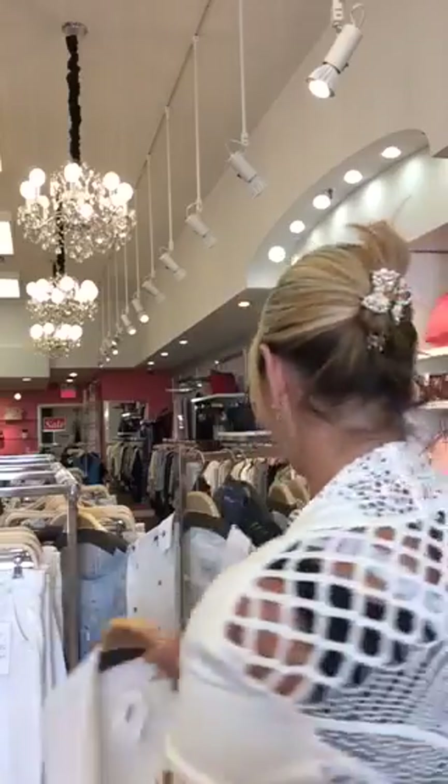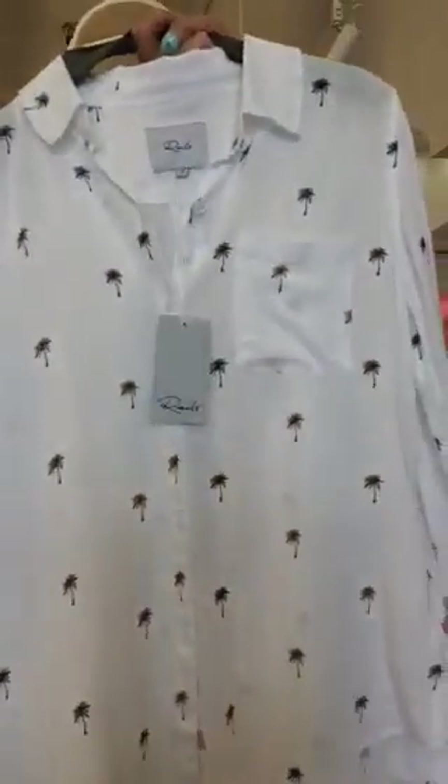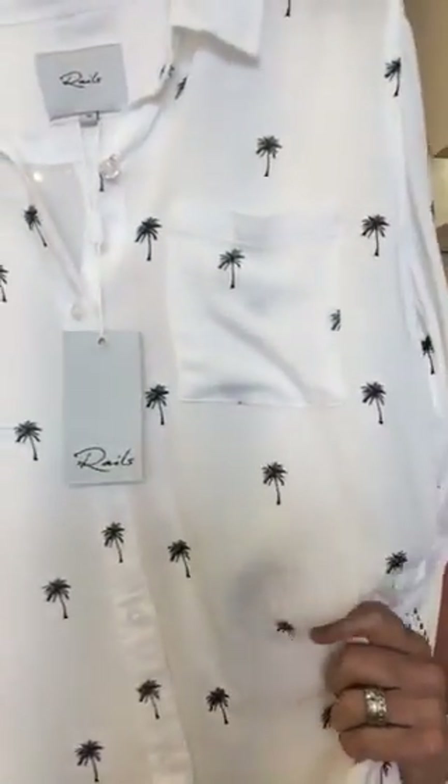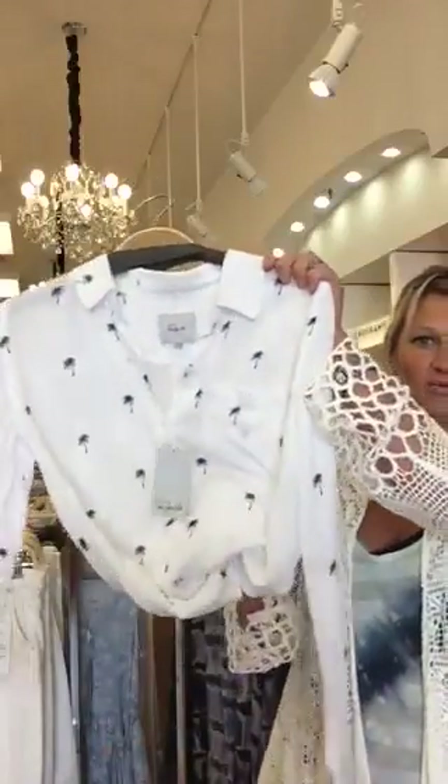Next item is this Rails blouse. I love Rails — it's another California brand made of a beautiful viscose fabric, very soft and very whimsical. You can make it dressy, wear it under a suit, pair it with black pants or sexy black jeans and little booties, or keep it super casual with boyfriend jeans or regular blue jeans. You can wear it open with a little tank top — it's amazing.